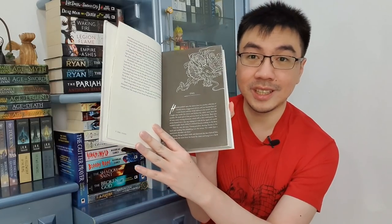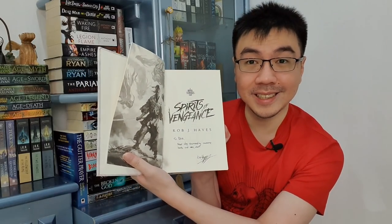Something interesting about this one is that every chapter begins with a black page — look, it's stunning. I think this is Rob J. Hayes' first hardcover and it is a success — definitely a success. So beautiful. Thank you so much, Rob, for sending this to me. And it is signed as well.